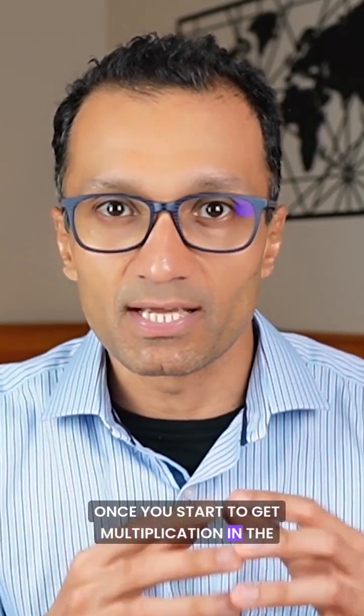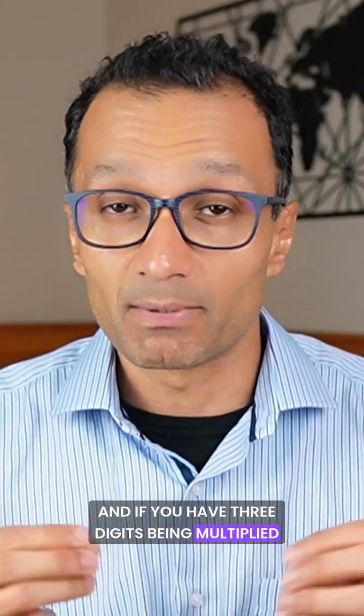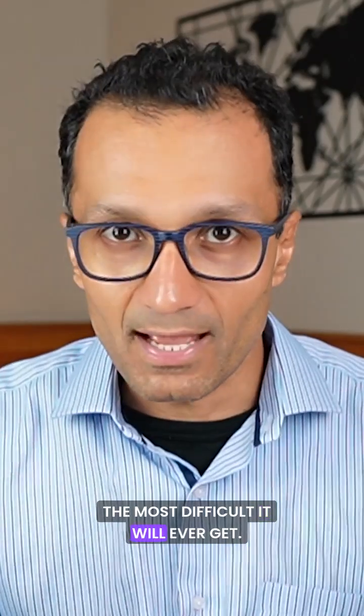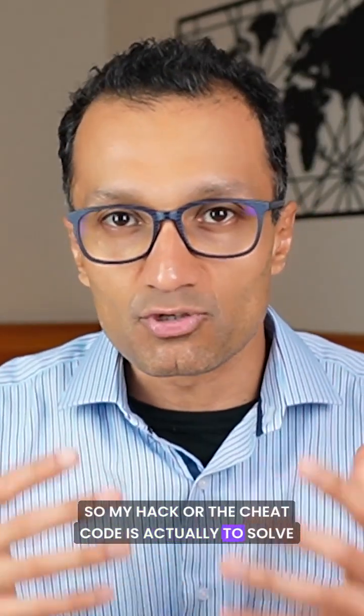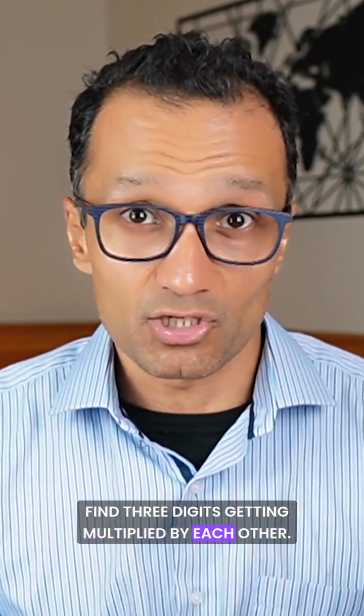Once you start to get multiplication in the digit challenge, it becomes difficult. And if you have three digits being multiplied together, that is the most difficult it will ever get. So my hack or the cheat code is actually to solve for those kinds of questions where you'll find three digits getting multiplied by each other.